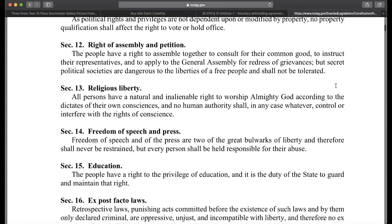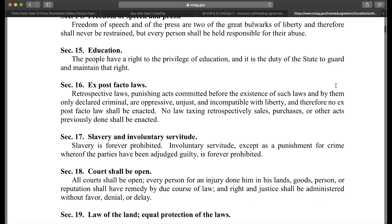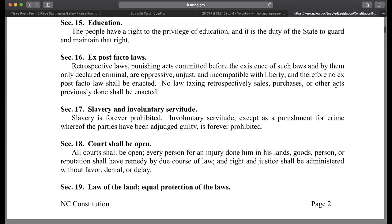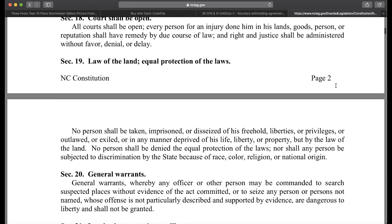Right of assembly. Religious liberty. Freedom of speech. Education. Ex post facto law. Let's go to the law of the land, equal protection of the laws. North Carolina Constitution: no person shall be taken in prison or deceased of his freehold, liberties or privileges, or outlawed or exiled, or any man deprived of his life, liberty or property but by the law of the land.